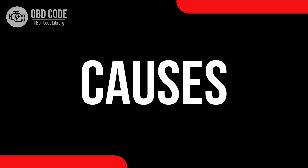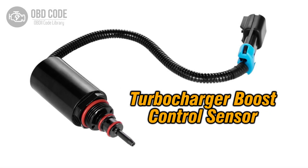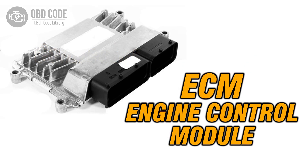Causes of the code P0046: 1. Malfunctioning turbocharger or supercharger boost control sensor. 2. Wiring or connector issues within the control circuit. 3. Problems with the engine control module (ECM).